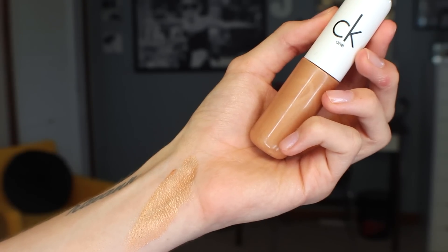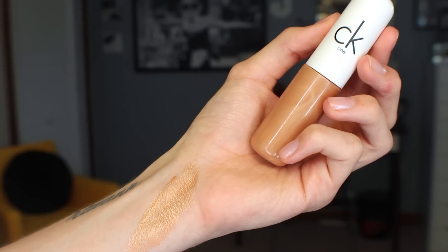Another super tan highlighter is from CK1 — this is the shade 200 Warm. This is actually a liquid bronzer, but it has quite a bit of illumination, so I'm including it because I do use it like a highlighter, especially when I'm tan. I bought it last summer and used it quite a bit, then forgot about it until just now. I'm going to start using this again. I used to like to mix it in with moisturizer to give my skin an all-over warm glow.